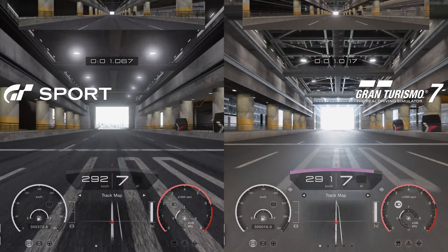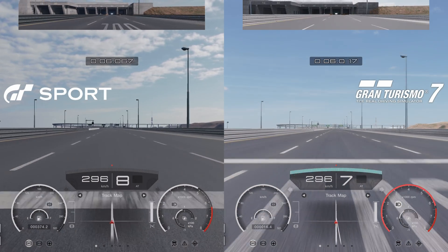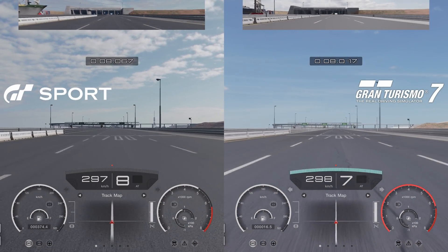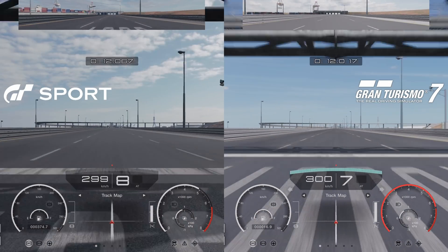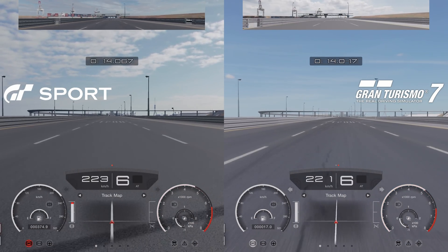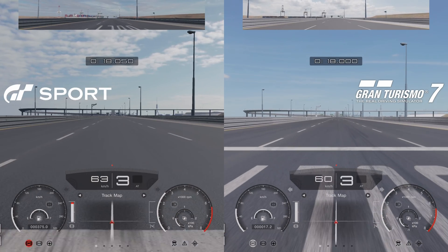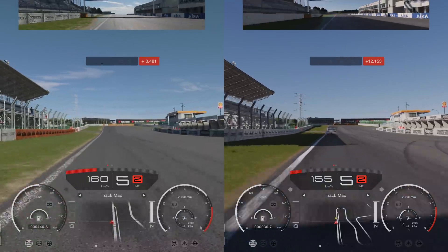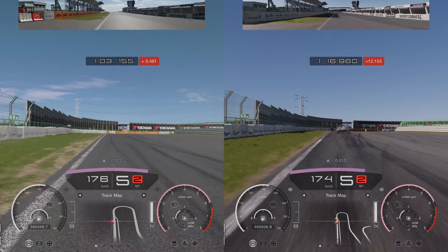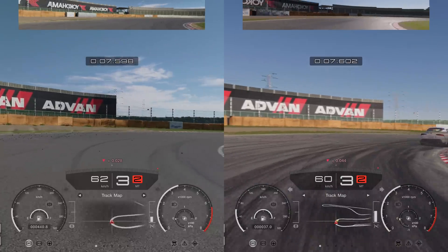Here we are hitting 300km/h in both cars and then slamming on the brakes, in automatic to stop manual shifting from interfering with the results. Both cars stop at the exact same time — so much for the tire grip theory. If grip were different between GT Sport and GT7, we would see it in the stopping distance. Or would we? Maybe the braking test isn't sensitive enough, and besides, there is more than one way to measure tire grip. Let's take this to a real track.